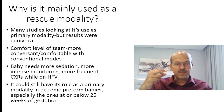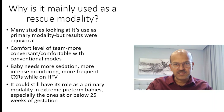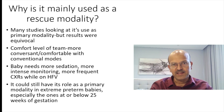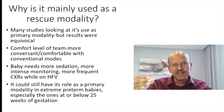It could still have its role as a primary modality in the extremely premature babies — specifically those at 25 weeks of gestation and below — where the lung disease is significant, you won't extubate them quickly, and you would rather keep them on the ventilator for a few days to avoid failed extubation, atelectotrauma, and so on. One key thing to remember: even though it's used as a rescue modality, it should be used as an early rescue modality.